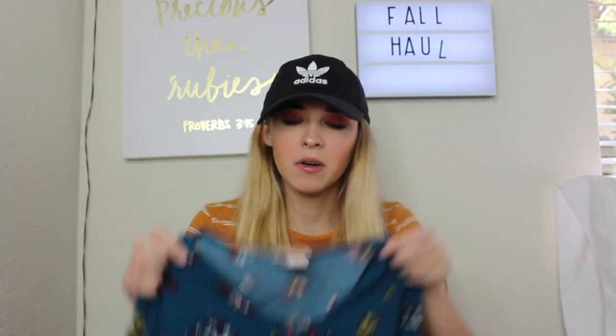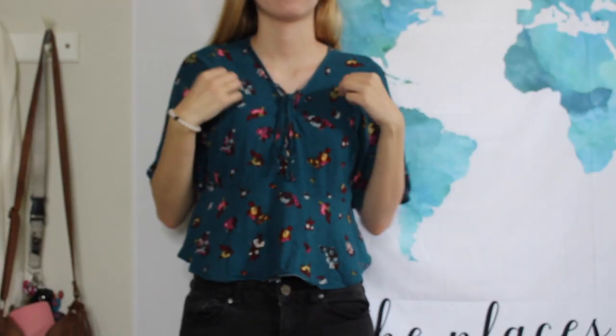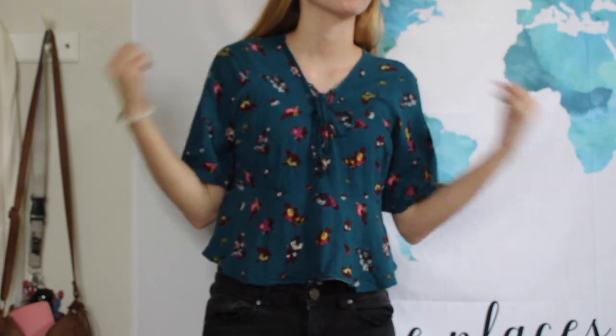This last piece I thrifted — it's from the old Target brand Mossimo. It's this cute little flowy teal shirt, very dressy with flowers on it. I don't normally lean towards stuff like this but for some reason it really caught my eye when I was thrifting and I really liked it.